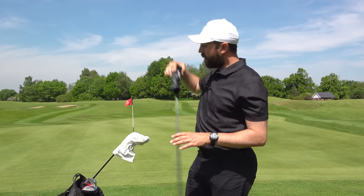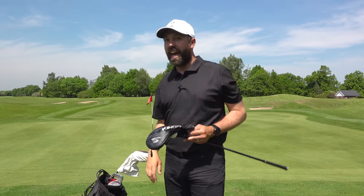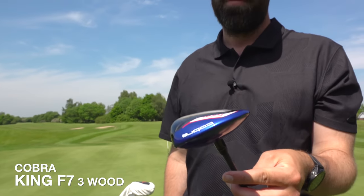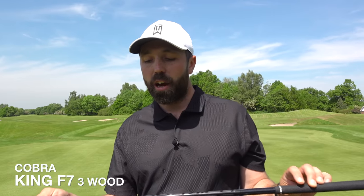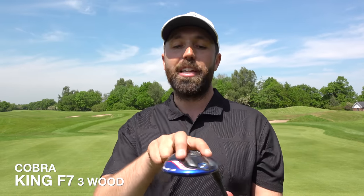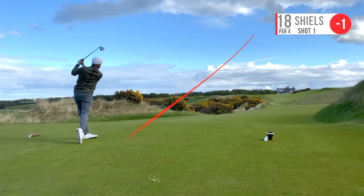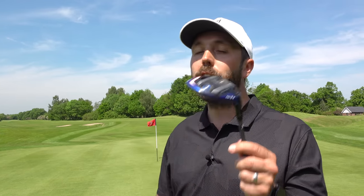One club that hasn't changed — and I've actually been using outrageously more recently — is my three wood, the Cobra King F7. If you've seen any of my what's-in-the-bag videos over the last couple of years, you know this isn't going anywhere. I've got it in 14.5 degrees with a Fujikura 65g X-flex shaft and a Lamkin grip. I carry it around 250 yards on a good hit and love those rails on the bottom for turf interaction.